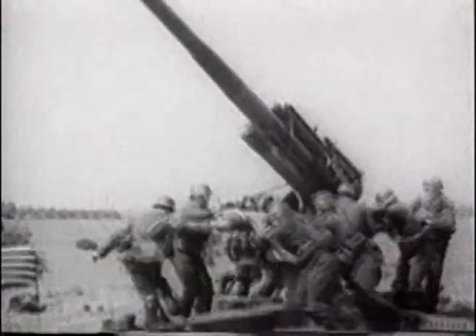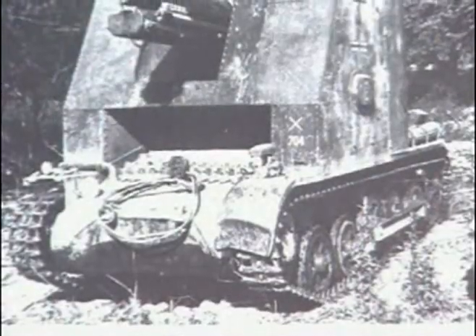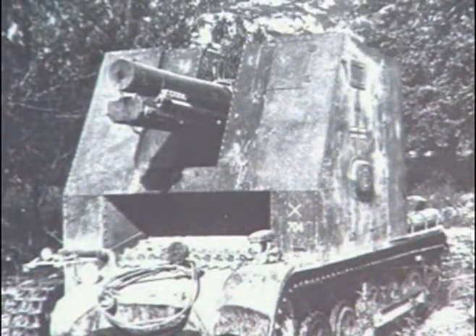The heavy 15-centimetre infantry gun could be mounted on a tracked chassis to produce a vehicle which was always ready for action, which gave the crew a measure of protection against artillery fire, and which could keep pace with the spearheads over the worst possible terrain. The self-propelled artillery units had been born.